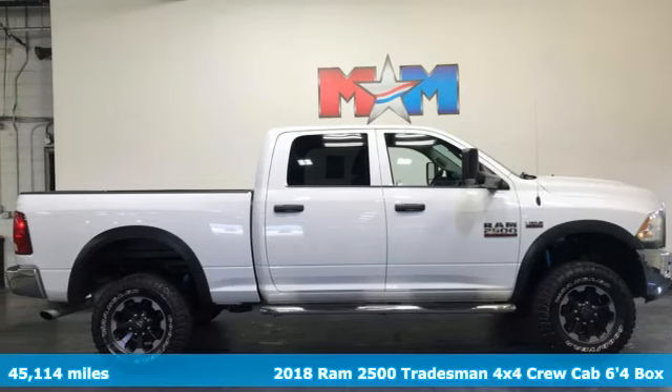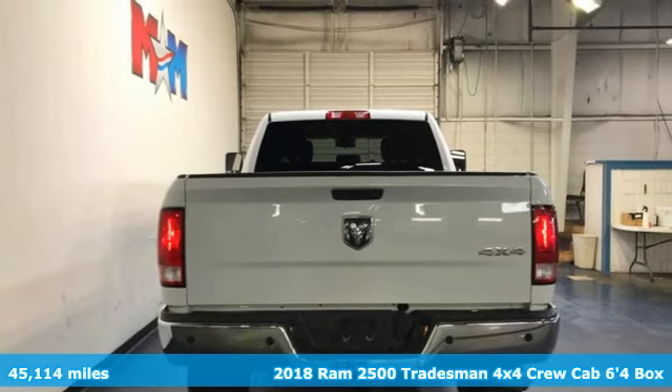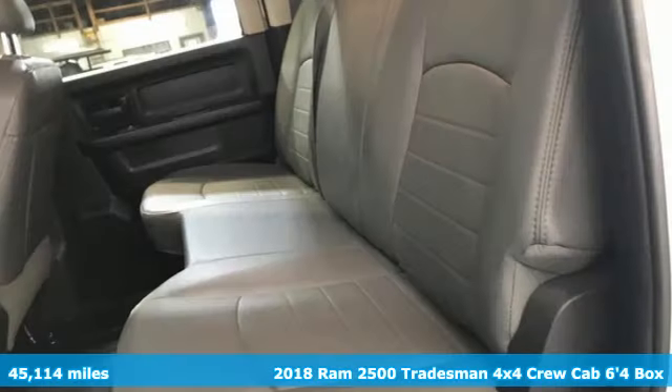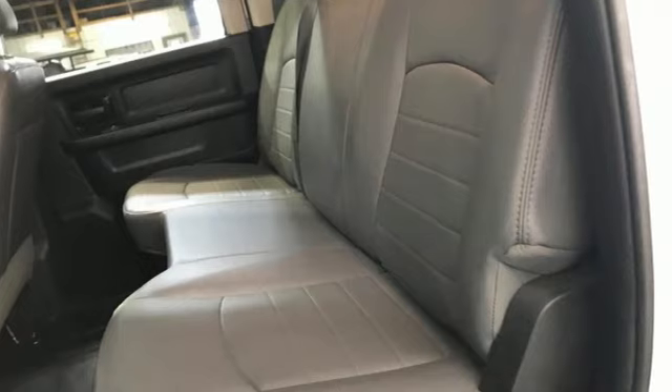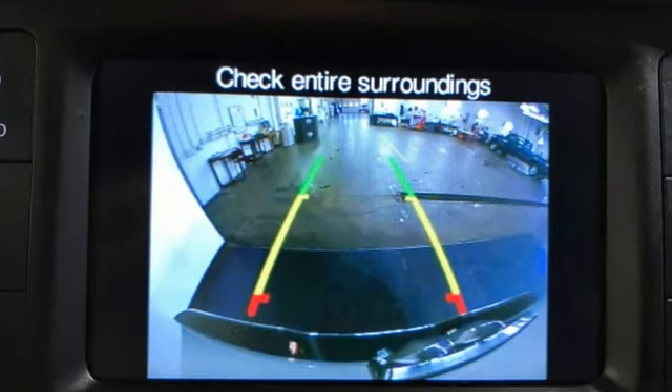Here's a 2018 RAM 2500. This 2500 makes short work of tough situations. It comes with all the amenities you need: Hemi engine, 4-wheel drive, and automatic transmission.